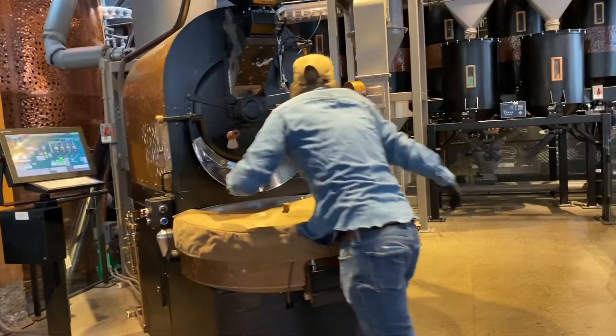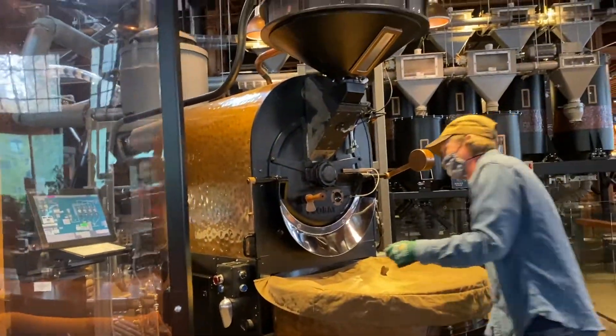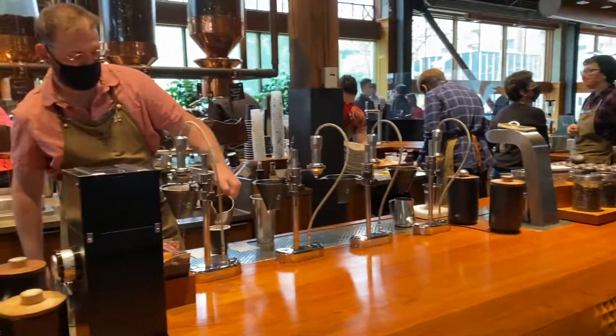As we enter, the first thing you will observe is a huge massive coffee roastery machine. Immediately all of your senses come to life, and here you see the manufacturing and roasting of the coffee — the process in action. It looks like a big brew machine.